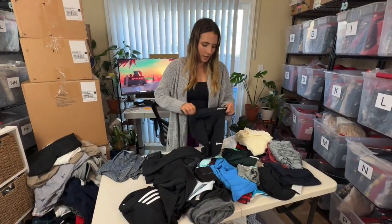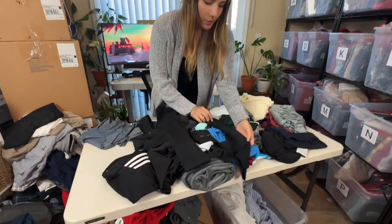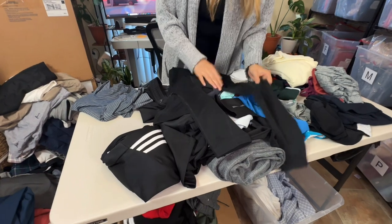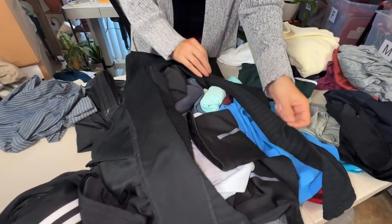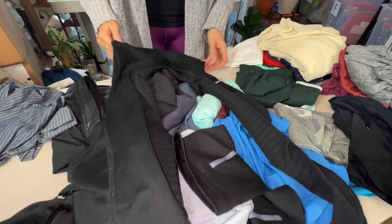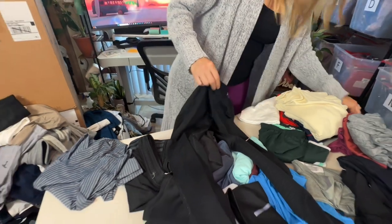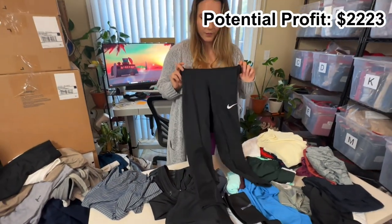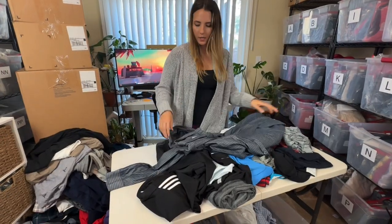Here's another pair of Nike Pro leggings — pretty basic black, also the crop version. On the back they have a little bit of tonal striping but they're pretty basic. These will probably only go for about $10 to $15 — there's nothing very special about them.